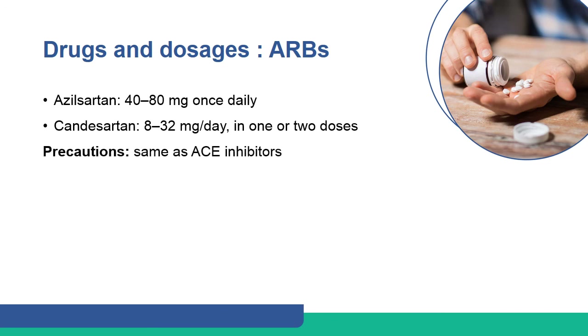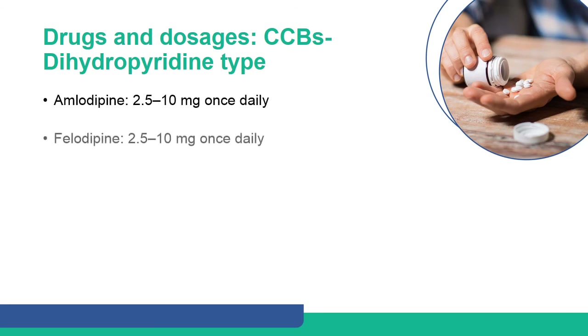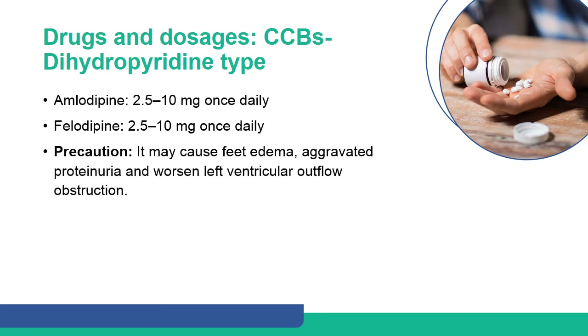Losartan and candesartan are commonly recommended ARBs. Amlodipine and felodipine are commonly recommended dihydropyridine calcium channel blockers.